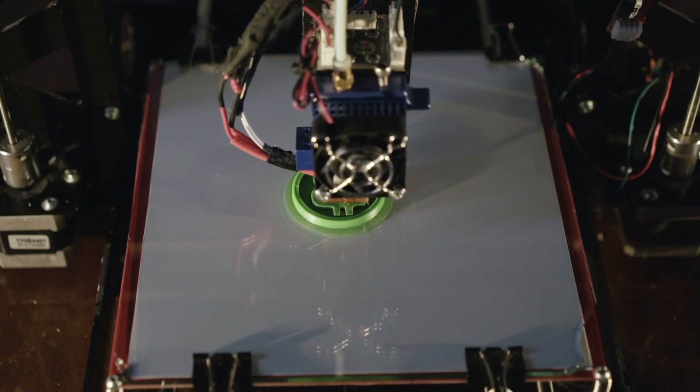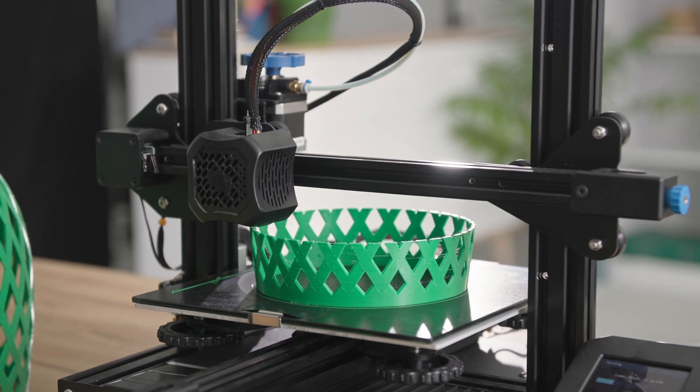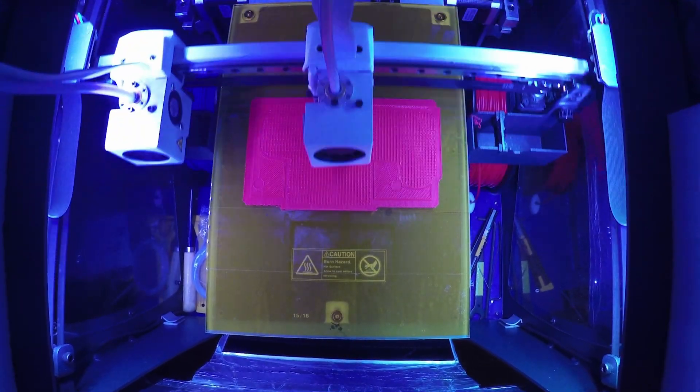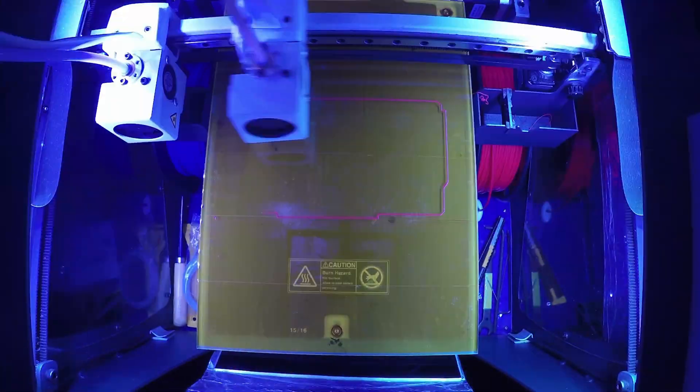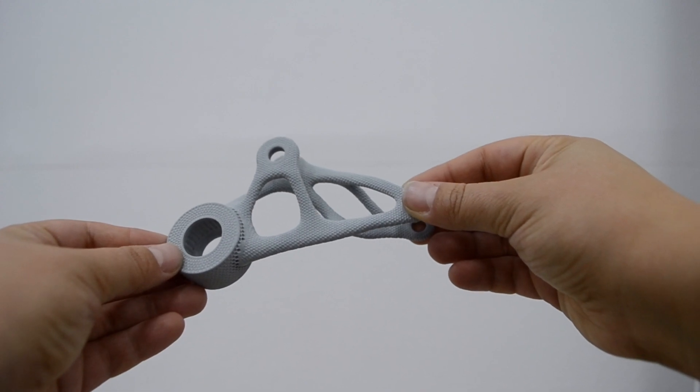On the other hand, 3D printing is fast and relatively inexpensive, making it perfect for rapid prototyping and low volume production. It is also great for producing highly customized parts with intricate designs. However, the materials available for 3D printing are currently limited and the parts produced are not as strong or durable as those produced using CNC machining.